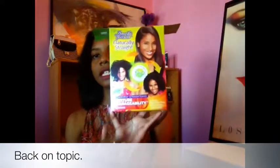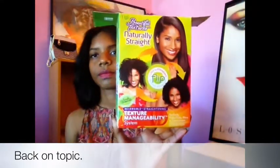I use the Beautiful Textures Naturally Straight, and this is how it looks. I found this from a YouTuber and I was like, oh my goodness, it worked for her hair — and it can work for mine because she has more curly hair than I do, and my hair is curly. I'll put in a picture now.